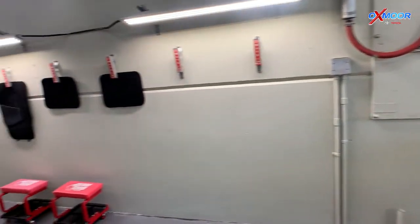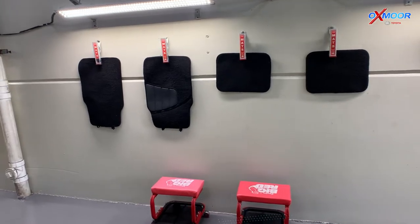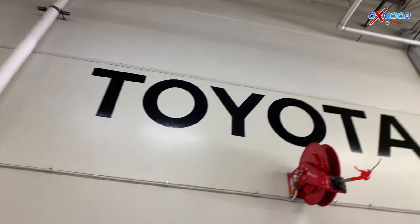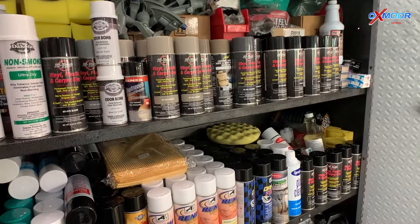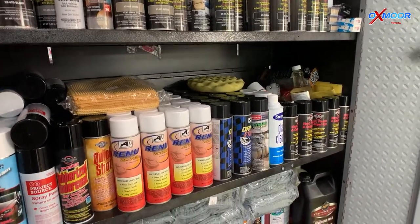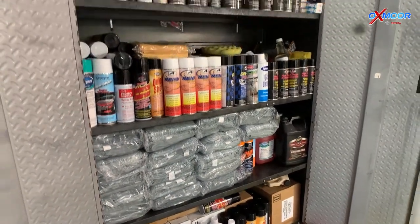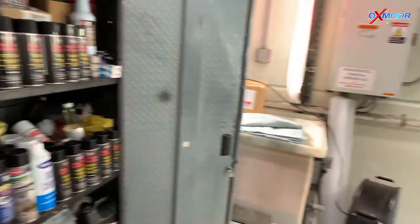Over here we have mats and other things that we hang up for drying. Everything is done with air reels. We have air, the best LED lighting, and some of the best products out there — dyes, things to remove smoke, interior upholstery, window cleaning, undercoating — you name it. We're into a lot of different things here and we're growing every day.